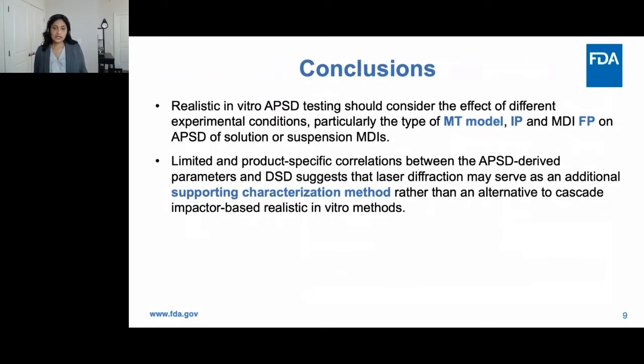The results of the systematic analysis suggest that when conducting realistic in vitro studies, mouth-throat model type, inhalation profile, and to some extent firing point should be considered for both solution and suspension metered dose inhalers. The limited and product-specific correlations between APSD-derived parameters and droplet size distribution suggest that laser diffraction may serve as an additional supporting characterization method rather than an alternative to cascade impactor-based realistic in vitro methods.